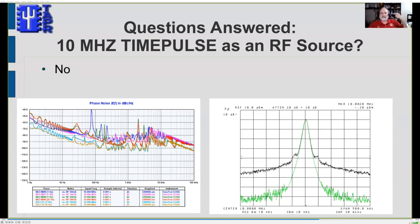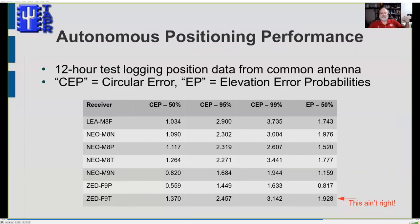Some people use GPS for things other than timing — like knowing where they're located. I logged 12 hours of position data from all seven receivers and processed it to generate a circular error of probability (CEP). CEP 95% — the most commonly used metric — is the radius of a circle containing 95% of all position fixes, telling us how large a circle the data falls in over a measurement period.